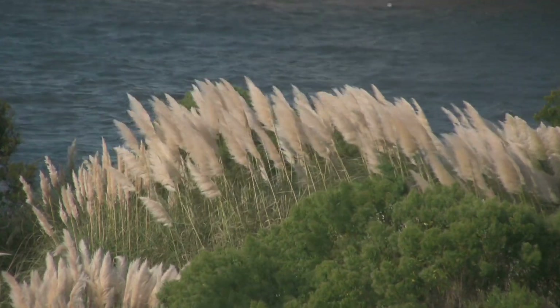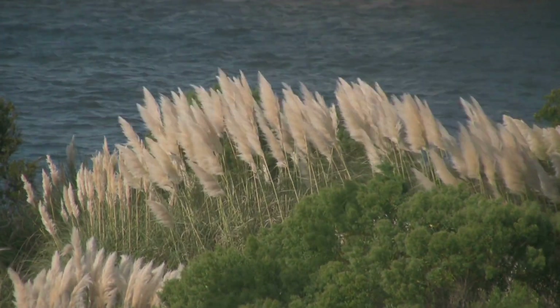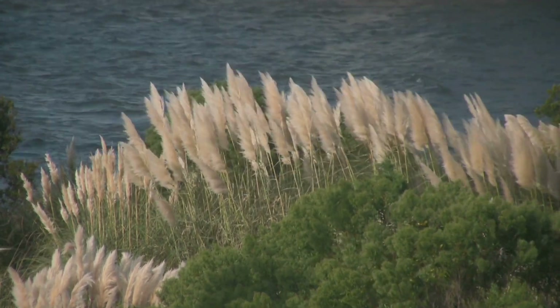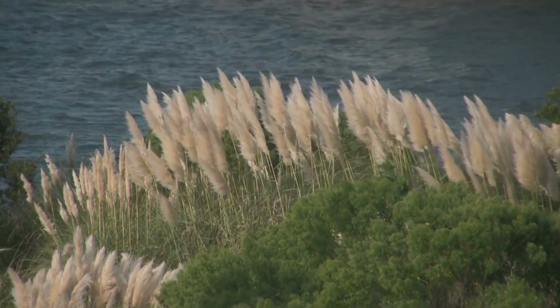Pampas grass has a rich cultural history and is deeply rooted in the traditions of the indigenous people of South America, who use the grass in various aspects of their lives, such as building materials and musical instruments.